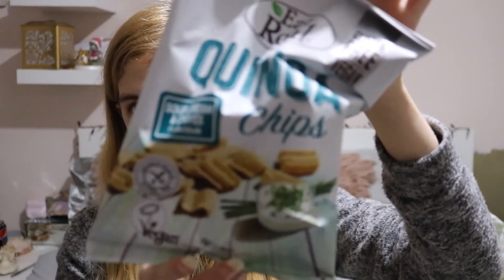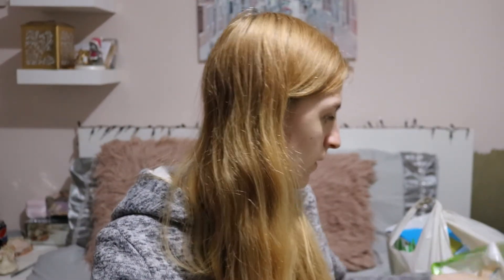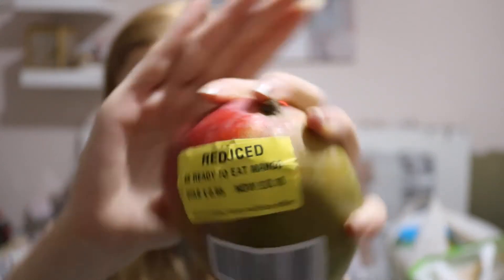Then I got some of these — now these ones are my favourite flavour. They are the Eat Real quinoa chips in sour cream and chive flavour. I love these crisps, these were on offer for 50p. Then randomly I got a mango because I love fruit and obviously fruit's a good snack when you're gluten free. It was meant to be 95p but they had them on offer for 10p, so 10p for a mango — can't go wrong. I'm going to have it tonight as a snack, probably like pudding or something.